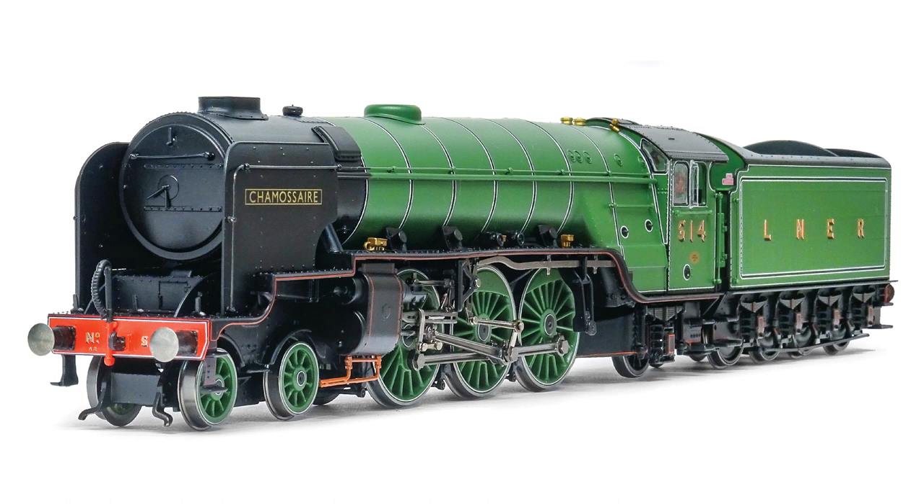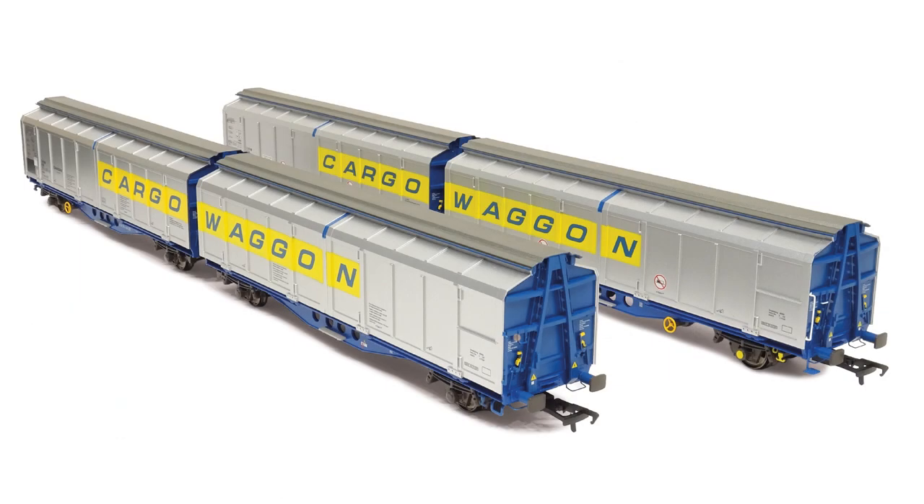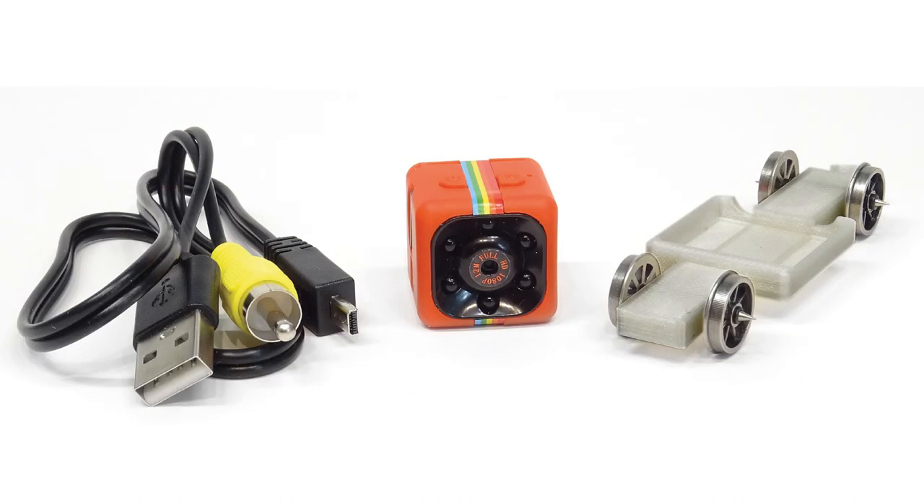Reviews in this month's issue include the all-new LNER Thompson A2-3 from Hornby in 00, Cargo Wagon Twin Vans from Revolution Trains in 00, and an N-Gauge Cam Car from BigTrainsounds.co.uk.